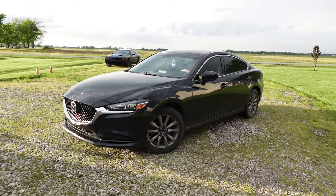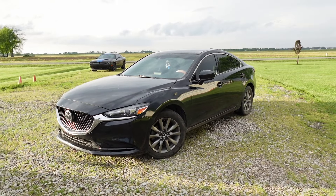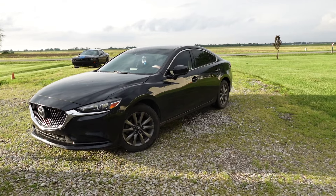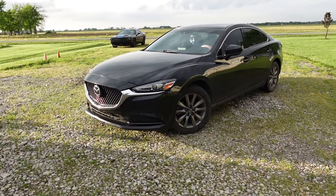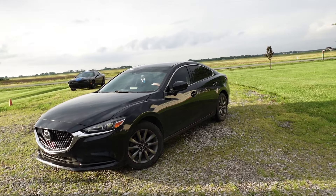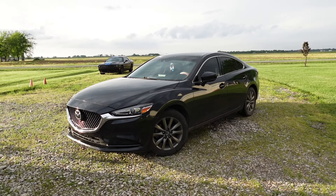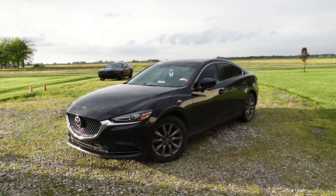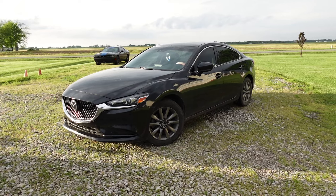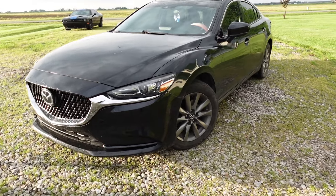Hey guys, welcome back to another video on the Project Auto YouTube channel. In today's video, this is my 2020 Mazda 6 Sport — you might remember this car from previous videos when we bought it, and also when we tinted the windows. We still have it several years later, and today I want to talk about what it's been like to own this car for the last four years. We bought it new in 2020, and we're approaching 50,000 miles of ownership.